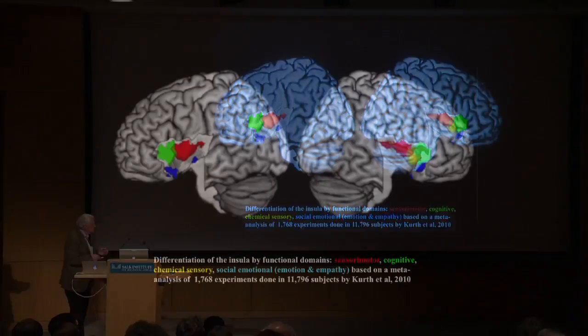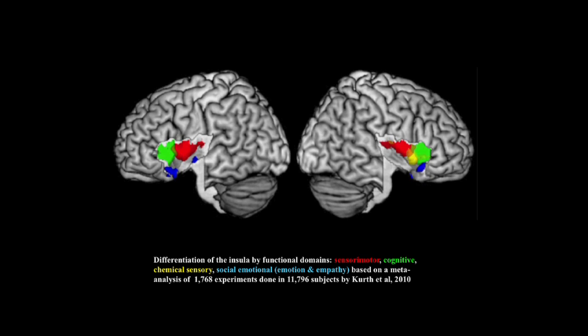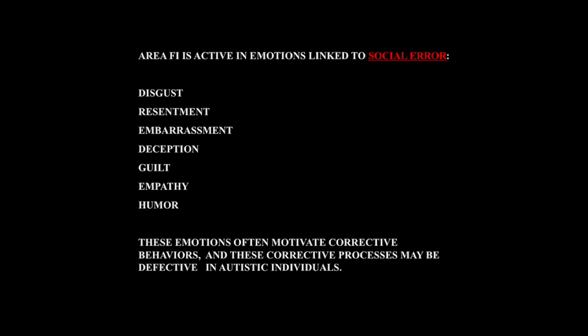Kirth and colleagues did a meta-analysis of 1,768 experiments involving almost 12,000 subjects, in which social experiments are coded in blue — clearly strongly localized in area FI. Area FI is also particularly involved in social emotions related to social error: disgust, resentment, embarrassment, deception, guilt, empathy, and humor. These emotions often motivate corrective behaviors, and these corrective behaviors may be defective in autistic individuals, who show reduced activity quite significantly and selectively in this area.